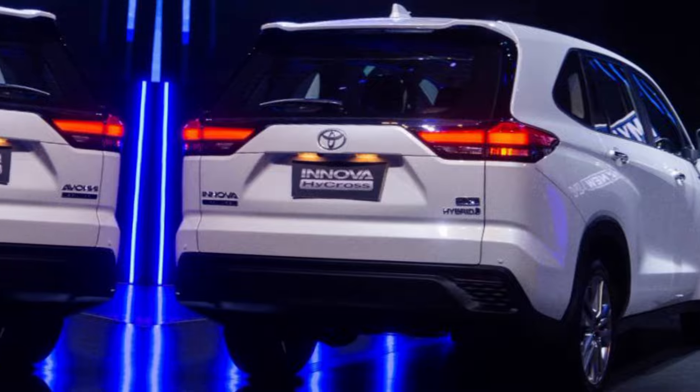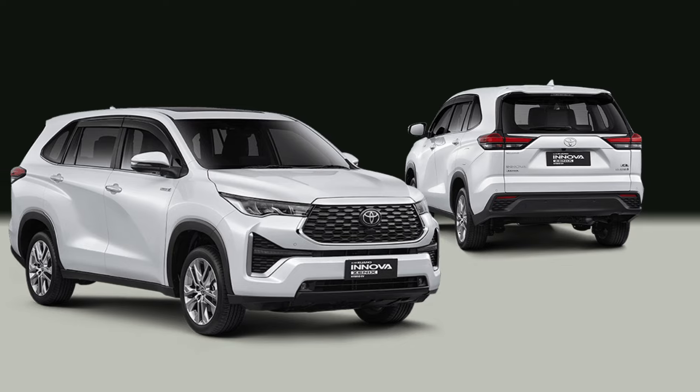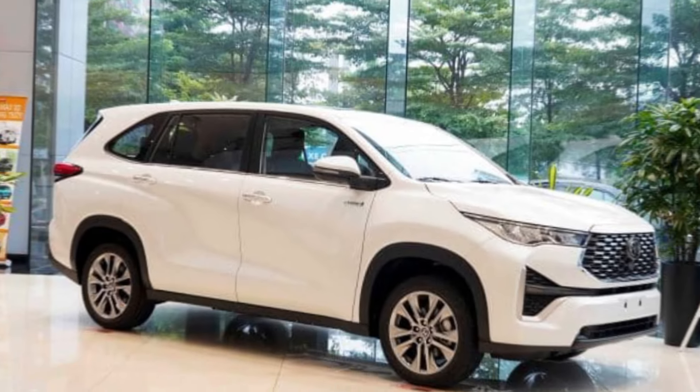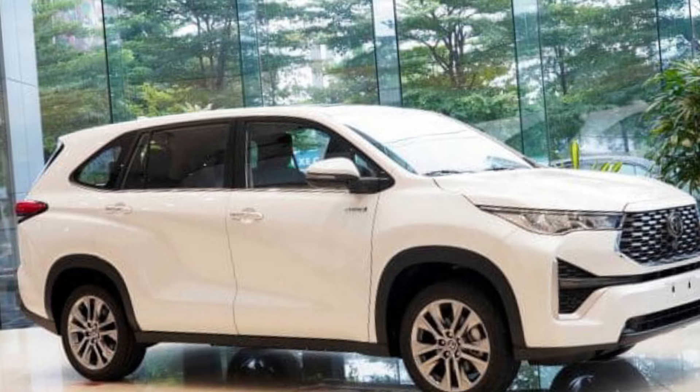Exact pricing for the 2024 Innova will vary depending on your region and chosen variant. However, we expect it to be priced competitively within the MPV segment. The Innova has already launched in some parts of Southeast Asia, and a wider rollout is expected throughout 2024.